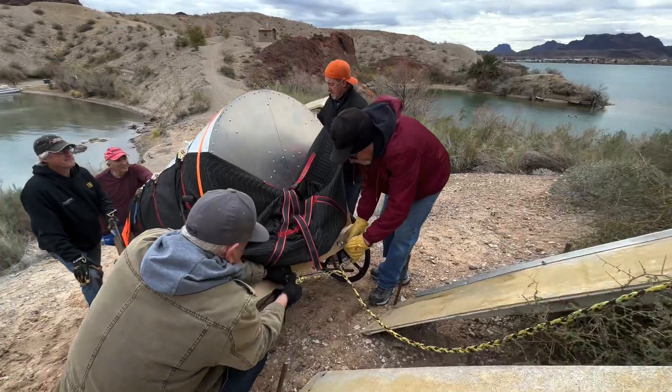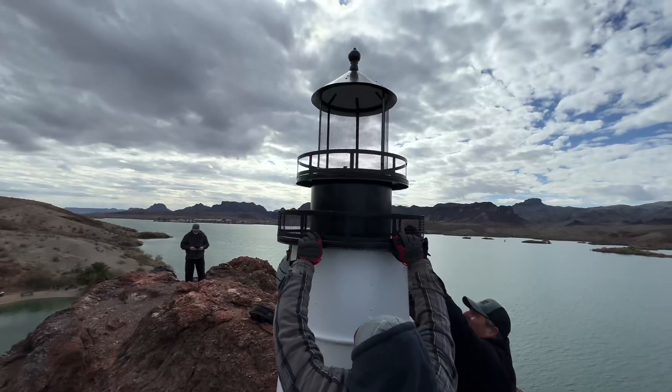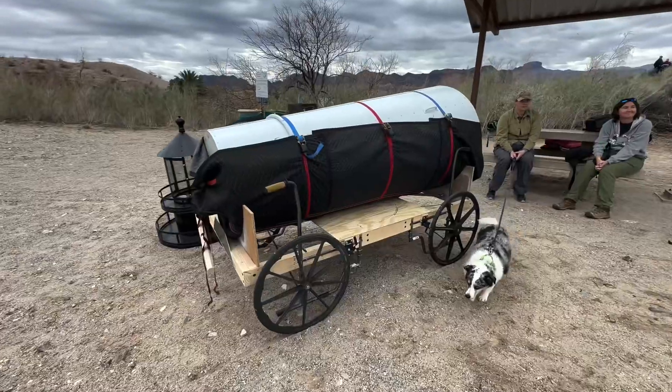We went along with the volunteers from the Lake Havasu Lighthouse Club, the Marine Association, and the Arizona State Parks to replace the Portland Head Lighthouse. This is one of the most difficult locations to reach, way up on top of Pilot Rock.